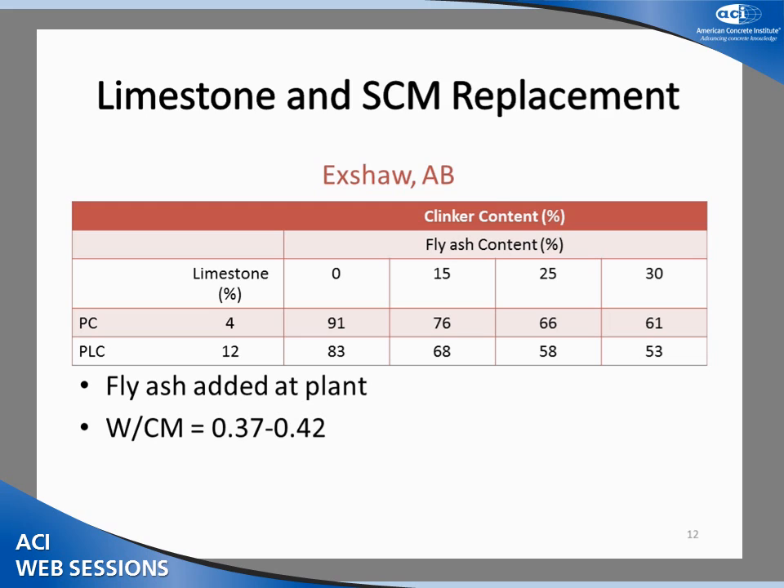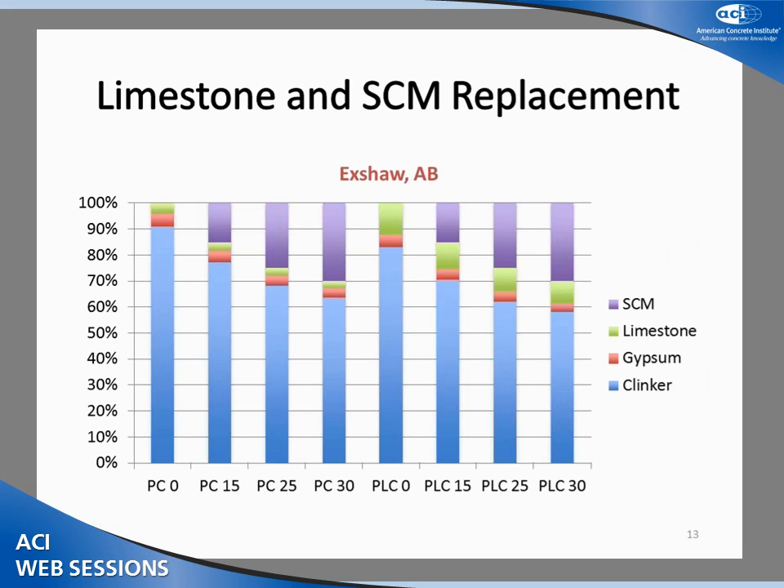At the Exshaw cement plant, two different cements were used again: PC with 4% limestone and PLC with 12% limestone. Four different SCM replacement levels were used: 0, 15, 25, and 30% fly ash. Exshaw was the only site that used only fly ash; the other two used a combination of fly ash and slag. The water-to-cementing-materials ratio ranged from 0.37 to 0.42. Significant decreases in clinker content were observed, though because only 30% fly ash replacement was used, clinker content did not get as low as at the other two sites.